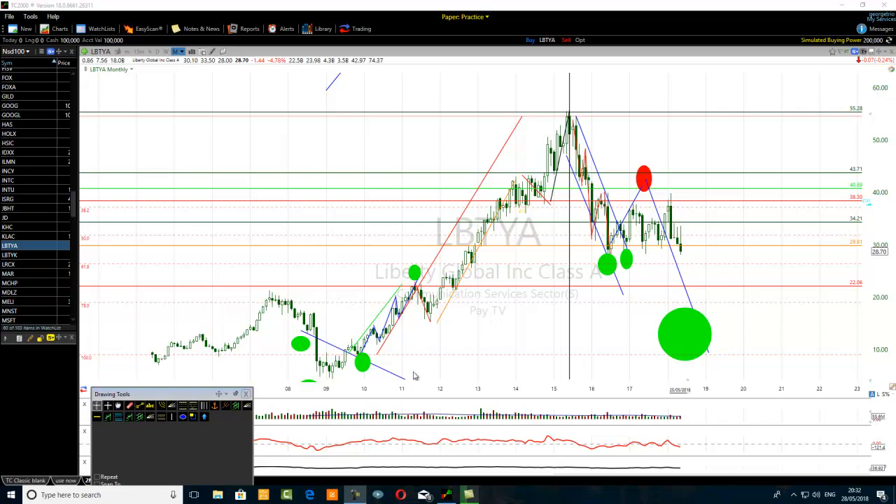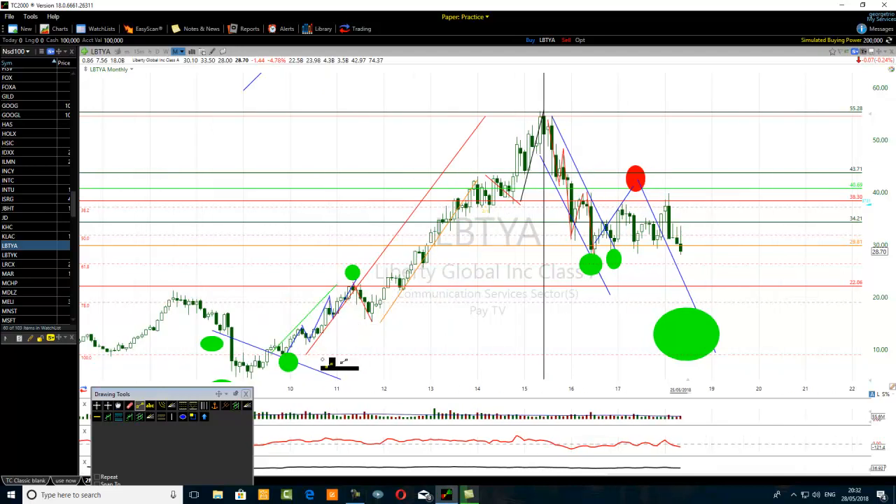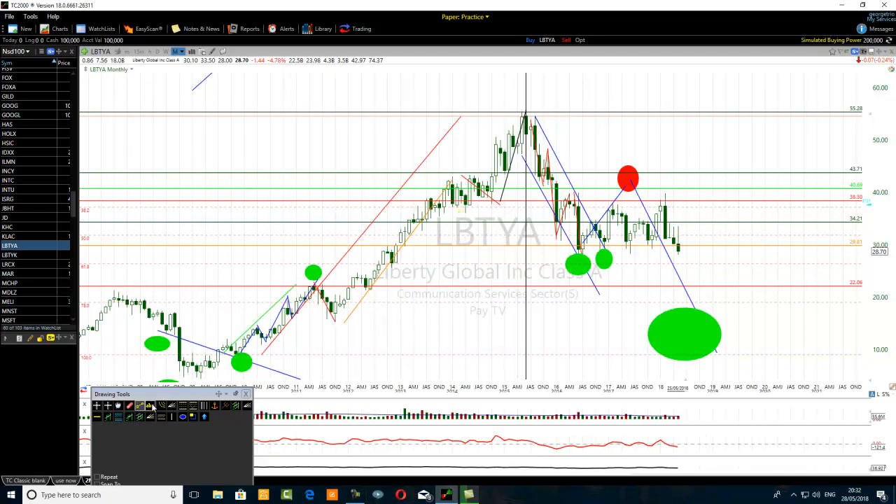One of the reasons why the first wave can be extended is just due to the fact of the support and resistance levels that are ahead. I am looking at Liberty Global Incorporated stock, Class A stock. You can see here that I have done my homework: first minor wave, second minor wave, third minor wave, fourth minor wave, and fifth minor wave of the first wave. So from here to here, that's the first wave.